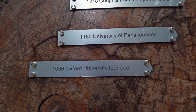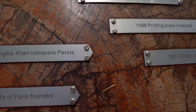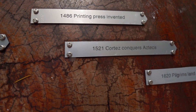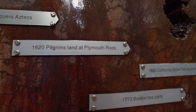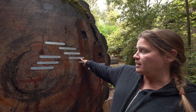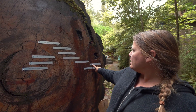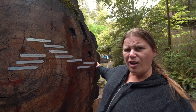They have a cross-cut of a redwood tree here with markers showing what happened over the history of this tree. Near the center, in 1096, Oxford University was founded. Coming out further, in 1521, Cortez conquers the Aztecs. And the most recent marker, in 1928, the California State Park system was established — all the way out toward the edge of the cross-section.